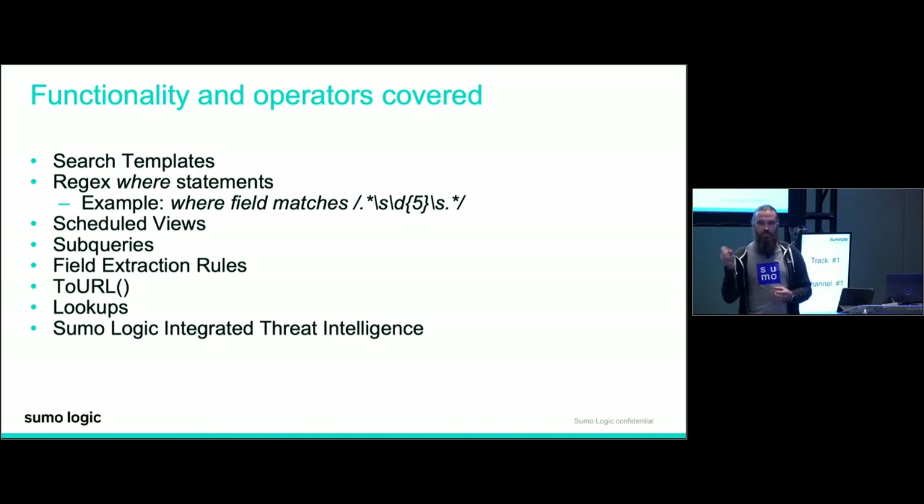We're going to start with search templates — probably one of the most covered topics in this session. Search templates are the in-betweens between your query language and your dashboards, and they're great for power users. Next are regex where — very few of you know there's more than one or two ways to do a where statement, and even fewer know you can put a regular expression in there. You do a where field matches, then encapsulate your regular expression in forward slashes — it will drastically expand your ability to filter messages.